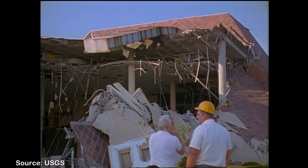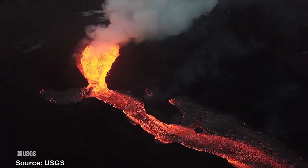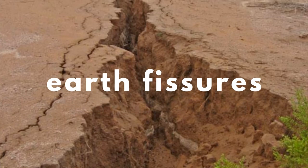In the world of geologic hazards, we're all quite familiar with earthquakes, volcanic eruptions, landslides, and floods, but there's a sinking hazard beneath our feet that you might not have heard as much about: earth fissures.